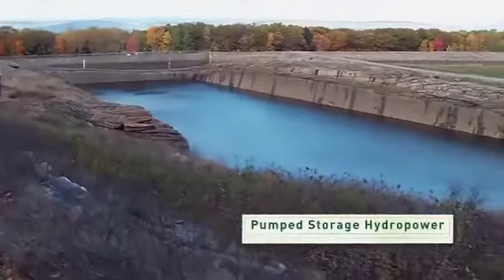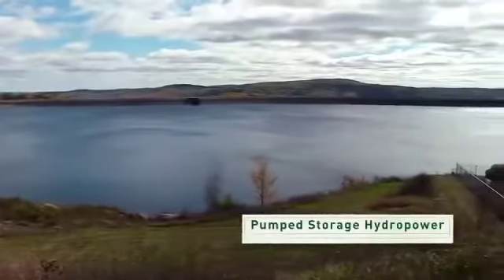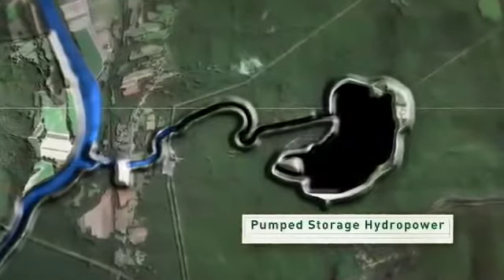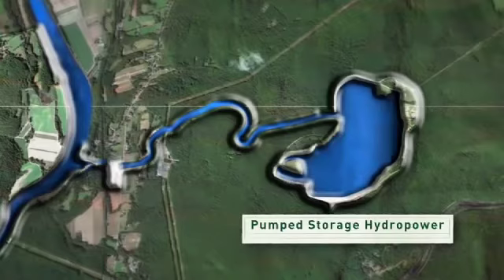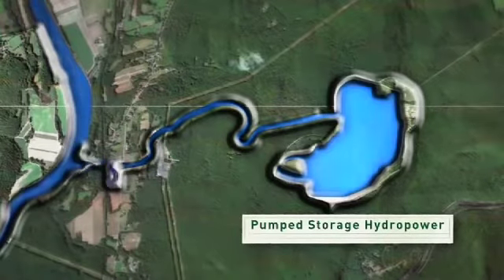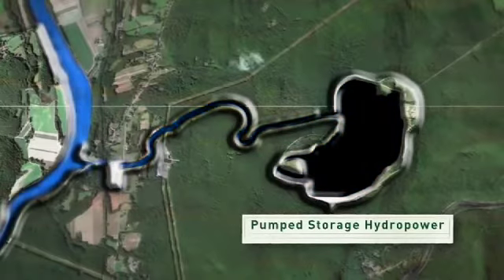This is called pumped storage hydropower. Basically, it works like a huge battery. To charge the battery, water is pumped back up into a reservoir during periods of low energy use, often during the night when people are using fewer appliances. Then, when people need more power during the day, the water can be released to produce electricity.